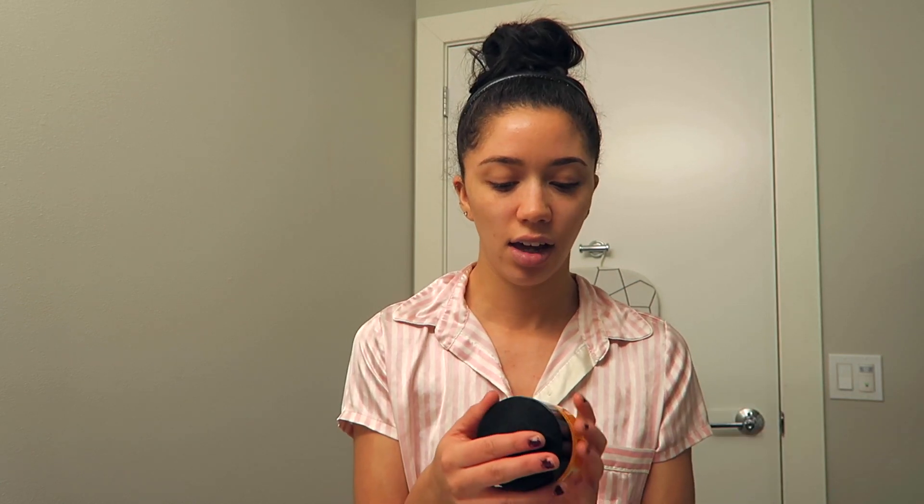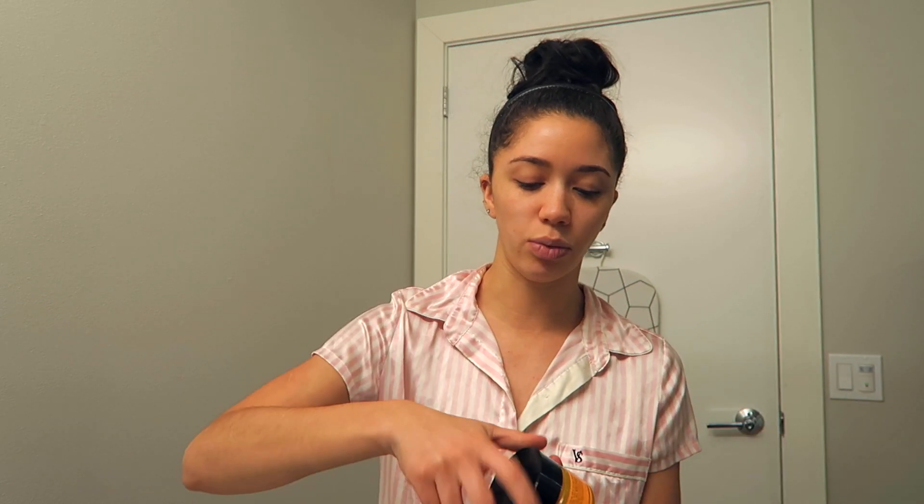First, I really like to start with the Ole Henriksen Pure Truth Melting Cleanser. It's kind of heat activated — when you look in the jar it's like this orange goopy jelly consistency, and once you wet it and warm it up between your fingers it turns into a really thin liquid but it still gets foamy and feels really good. It smells heavenly like citrus. I like to use this as a double cleanser, so I remove my makeup with a Neutrogena wipe and then use this to really get into the pores and get all the excess dirt, grime, and makeup off my skin.